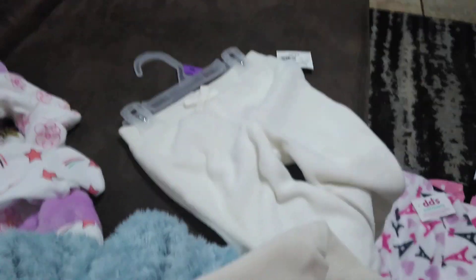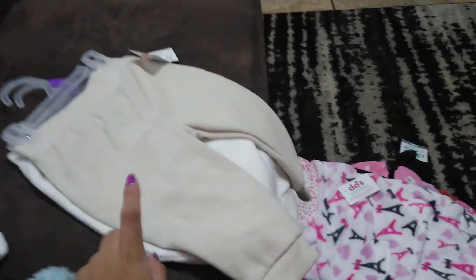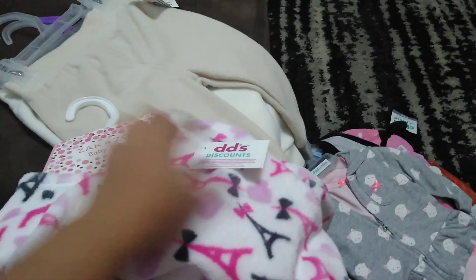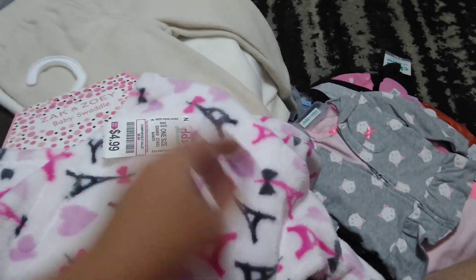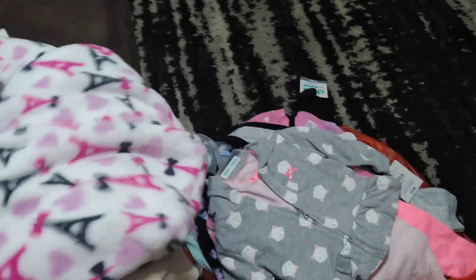And then these pants right here, I got them at Walmart for a dollar — you can't go wrong with these. They're for 12 months, and they used to be $5 each. So if you guys have a Walmart, check out the clearance section. And from Dollar General, there's a little baby swaddle for $4.99.